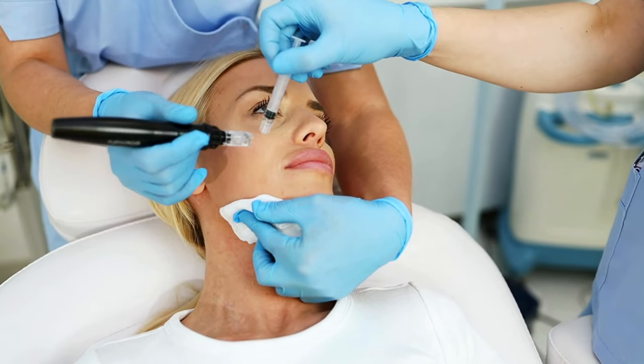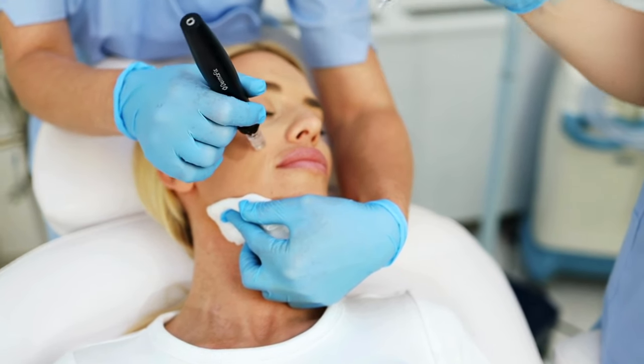Micro needling is a game changer as we get older and it's never too late to start. You could be in your 50s, 60s, 70s or 80s — if you started micro needling today you are going to trigger a response in your body that produces collagen. In a clinic, procedures tend to be a little more invasive using equipment not accessible to you, however the depths of micro needling needed to produce collagen are significantly shallower than you probably think.